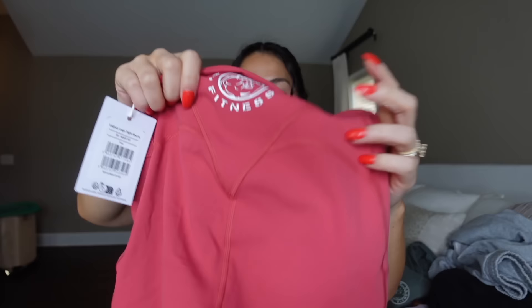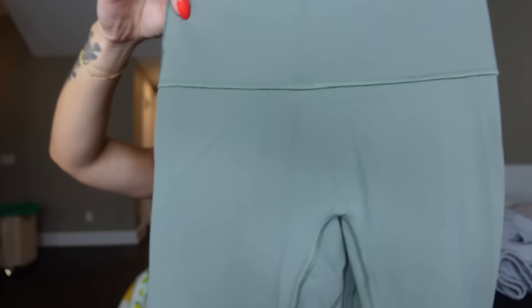I size down in all Legacy bottoms. I'm typically a small but I get extra small in all Legacy bottoms because it has a very high waistband — even with a long torso it comes way up, so I'd size down if you're in between sizes. They also came out with two new green colors: a dark, foresty green that's really pretty, and a lighter green. And they came out with new Legacy sports bras.